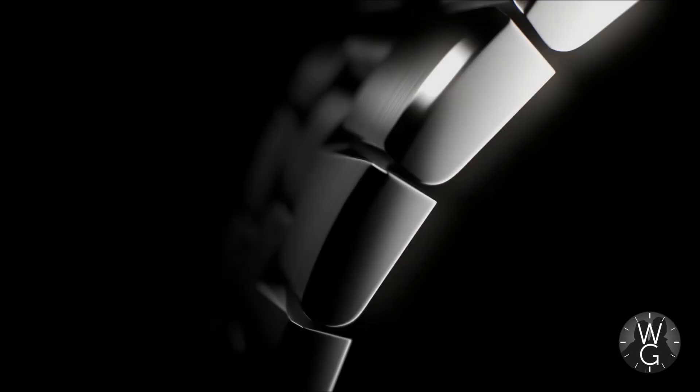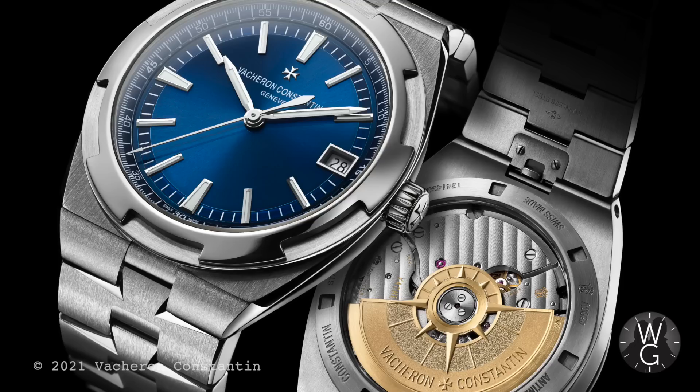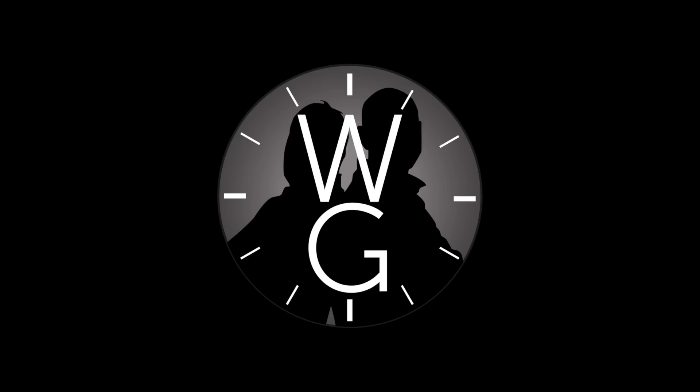Hello and welcome back to The Watch Guys. I hope you are safe and well. This week's watch is from a company formed in 1755, making it the oldest Swiss manufacturer. It is one of the most highly regarded names in horology, and its motto is 'Do better if possible, and it's always possible.' This week's watch, ladies and gentlemen, is the Vacheron Constantin Overseas Self-Winding, and it is stunning.